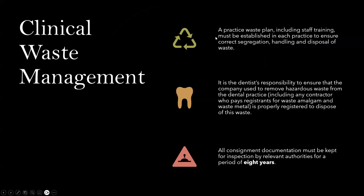Clinical waste management requires a practice waste plan, including staff training, to be established in each practice to ensure correct segregation, handling, and disposal of waste. It is the dentist's responsibility to ensure that the company used to remove hazardous waste, including any contractor who processes waste amalgam and waste metal, is properly registered to dispose of this waste. All consignment documentation must be kept for inspection by relevant authorities for a period of eight years.